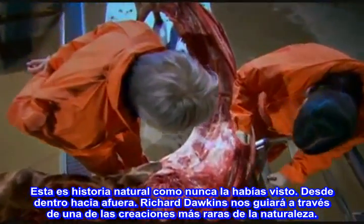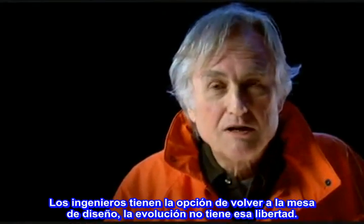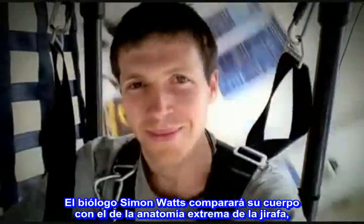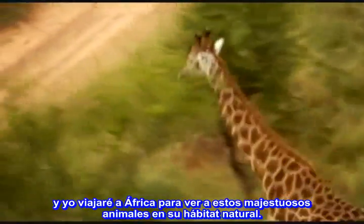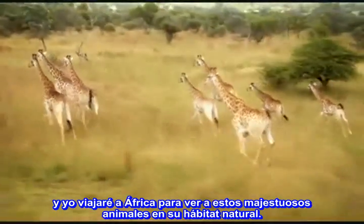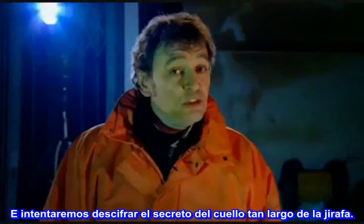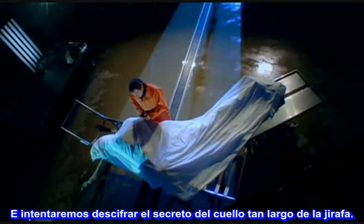Richard Dawkins will guide us through one of nature's most bizarre creations. Engineers have the freedom to go back to the drawing board, but evolution doesn't have that freedom. Biologist Simon Watt will find out how his body measures up against the giraffe's extreme anatomy. And we'll travel to Africa to see these majestic animals in the wild — when they're moving, it almost seems like they're running in slow motion. And we'll try to unravel the mystery of the giraffe's very long neck.